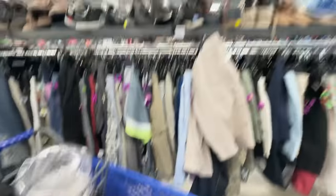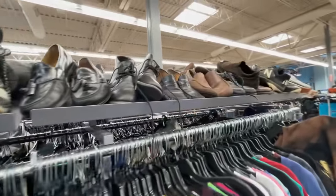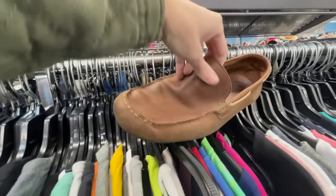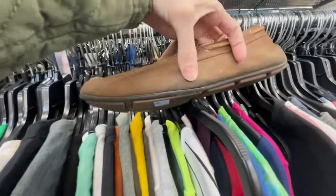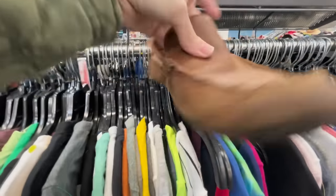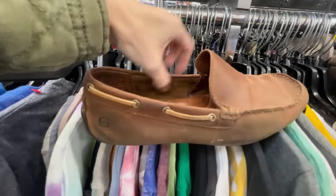I've looked in most of the store, I just have to hit the men's shoes and then we're on to the next. Some driving loafers - that's just a good style. Those look pretty worn though. Hmm, can you guys tell I haven't made up my mind yet? Yeah, I'm gonna leave these because of this wear.